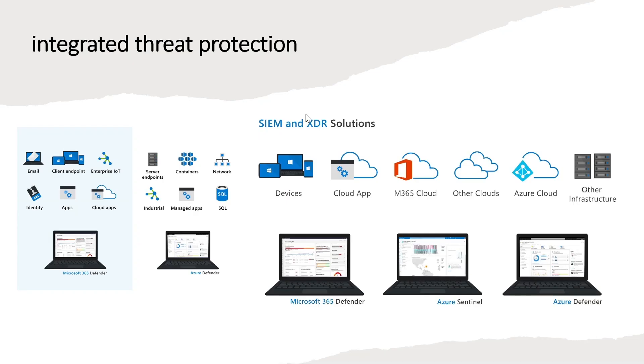Threat protection is a continually evolving battlefront. Cyber criminals look for any vulnerabilities they can exploit to steal, damage or export company data, assets and resources. Microsoft provides a suite of tools that give extended detection and response through Microsoft 365 Defender and Azure Defender. Both tools integrate smoothly with Azure Sentinel to provide a complete and thorough threat protection capability for your organization.